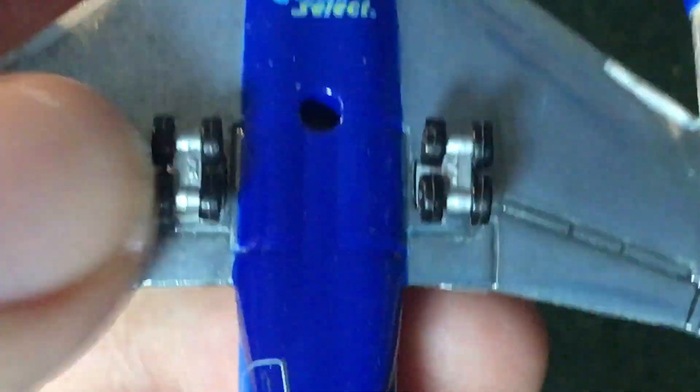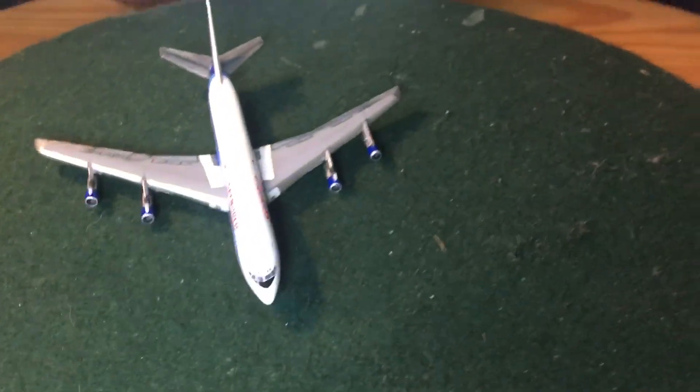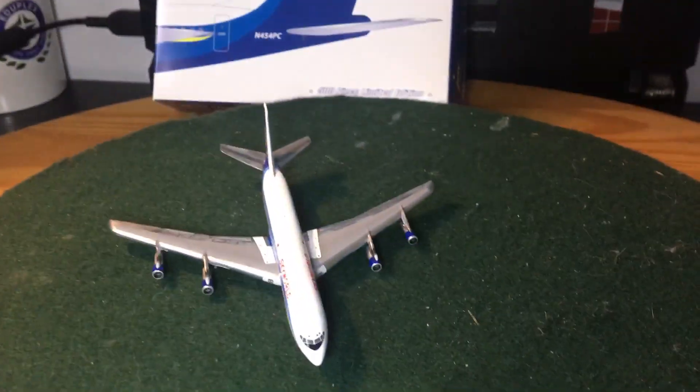No underwing details other than the ones that are engraved, including the slats and so on. Then we have our rearward cargo door and our baggage door. And no APU — not that it really matters, since 707s didn't really have an APU unless it's a KC-135 or modified Air Force version.